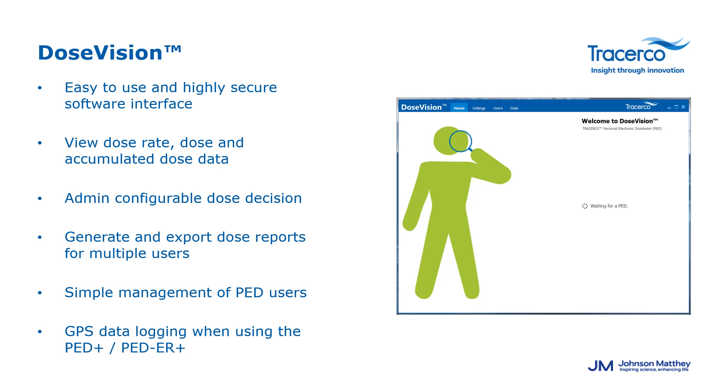DoseVision is a Windows application used to transfer dose history data from Tracerco PEDs to a computer and view the data in graph form. It is also used to change settings such as alarm settings and assign PEDs to users. PEDs connect to computers via a dock or directly through micro USB. DoseVision allows you to review dose rate, dose, and accumulated dose data, highlights peak dose rates, includes a quick task data viewer, data export, report generator, password protection, simple PED user management, and GPS data logging.